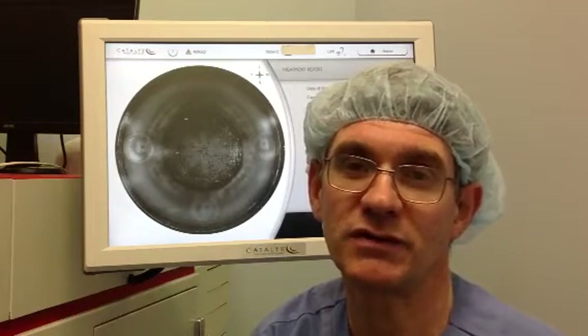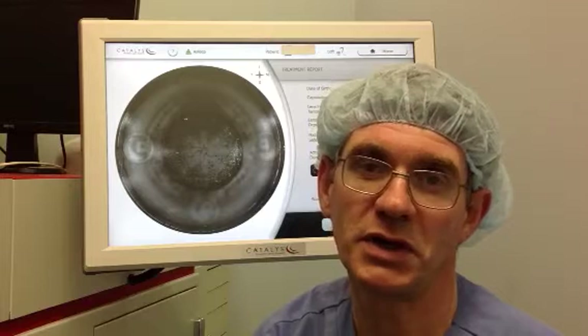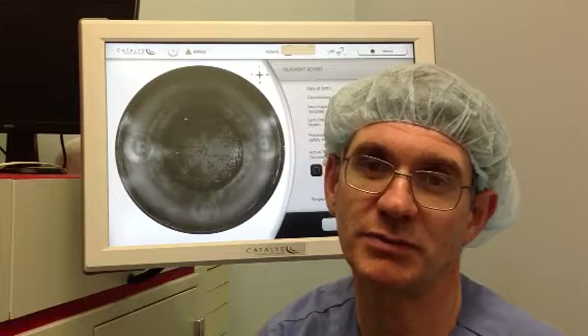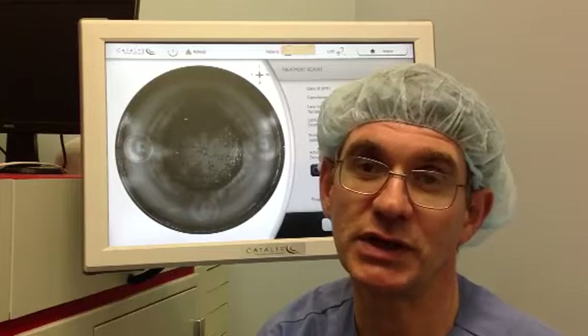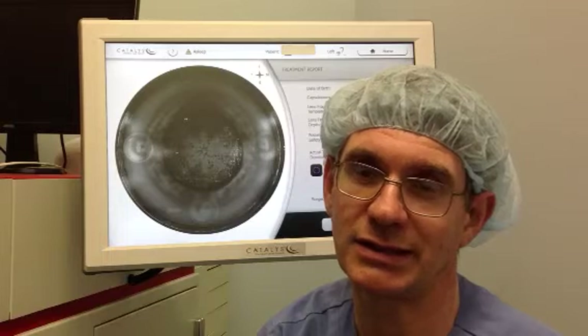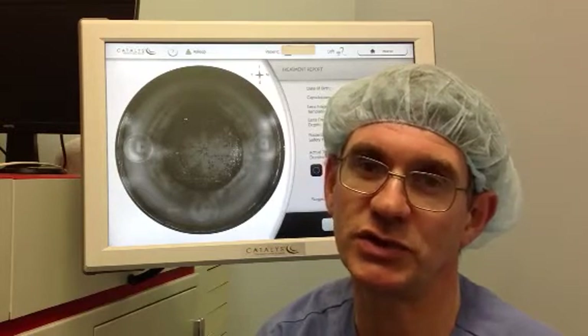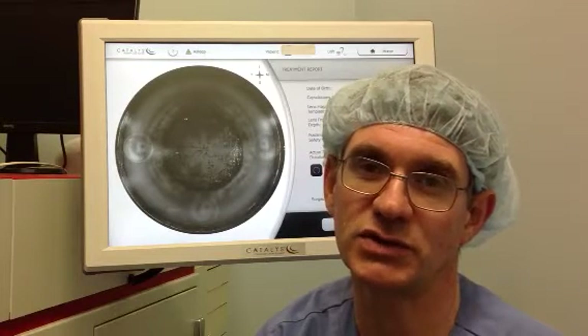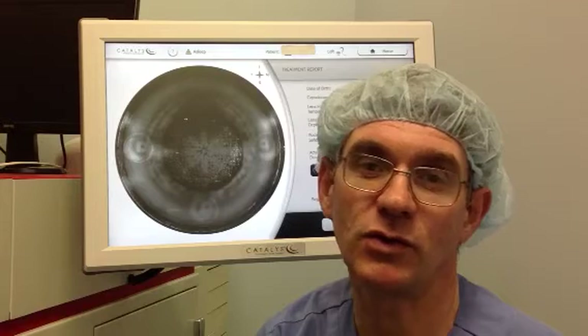The capacity of the system to perform absolutely consistent capsulotomies with no adhesion of the central capsular disc to the surrounding capsule is truly extraordinary. In no cases have I had anything like attachment bridges, and there have been no spiral tears of the anterior capsulotomy at all.